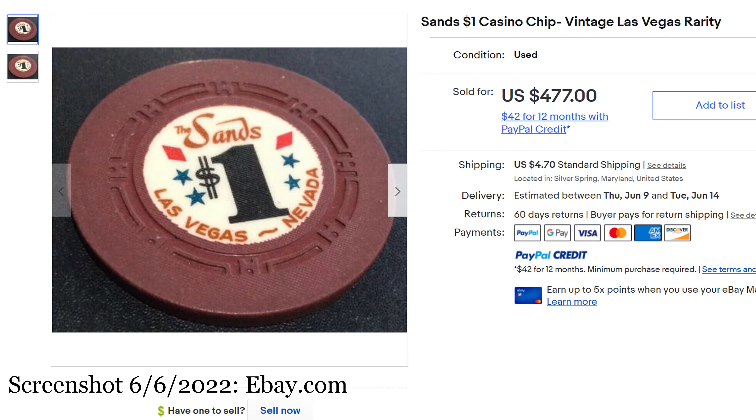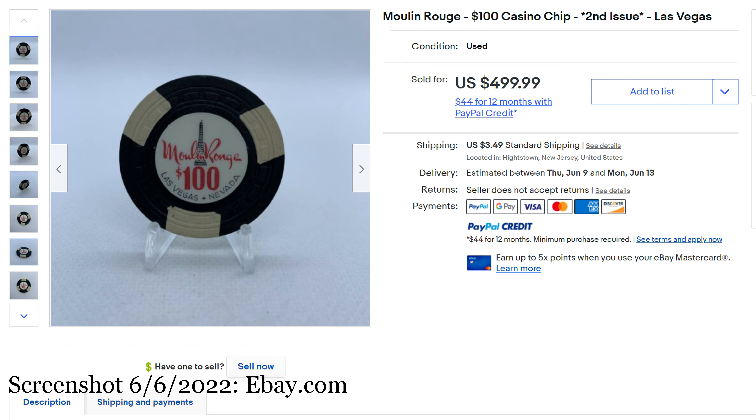We move on to number 9, the Moulin Rouge $100 Casino Chip, second issue Las Vegas. $499.99 — this is my understanding the 1955 release, and you can see it has a rectangular mold. I've always liked the name Moulin Rouge, maybe it's because of the movie or the Eiffel Tower in the background. I've always liked these chips and this is something that I actually want.